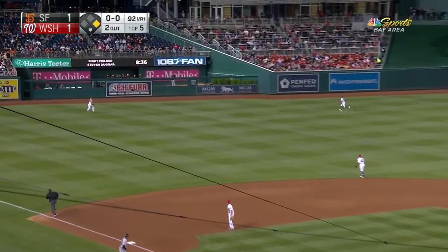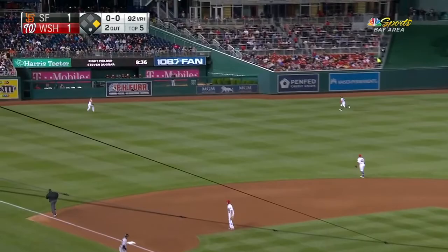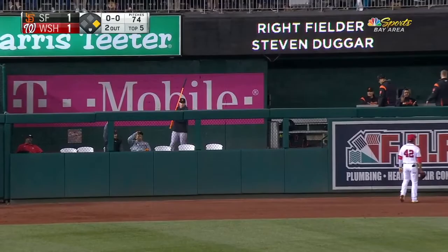Dugger drives it to left. Soto on the move — he's not going to get it. And it is out of here.